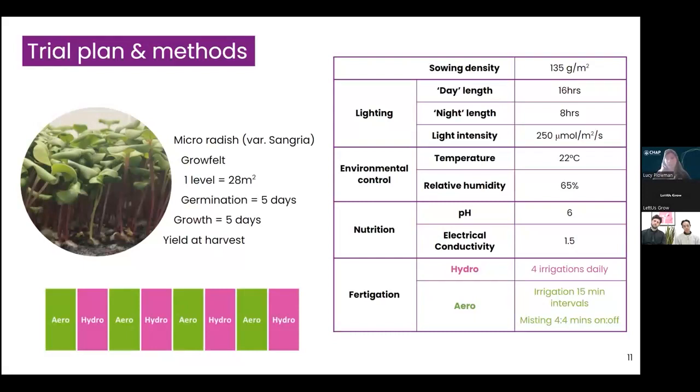The layout had alternating hydroponic and aeroponic benches on the same level to minimize variation in environmental conditions between the two growing systems. We began by fully saturating the grow felt before sowing the radish at a density of 135 grams per metre squared. We then germinated in the dark for five days — a long germination period that maximized seedling height before switching on the lights. After five days germination, we grew the crops for a further five days under an artificial day length of 16 hours.